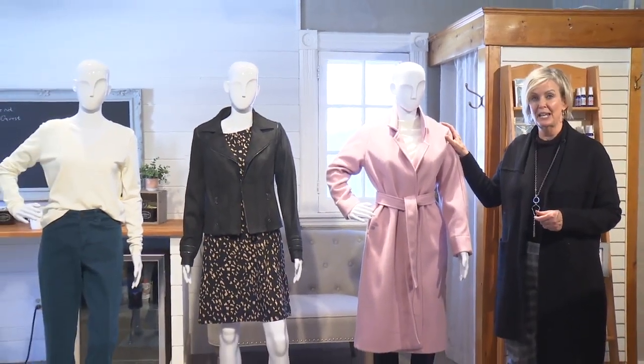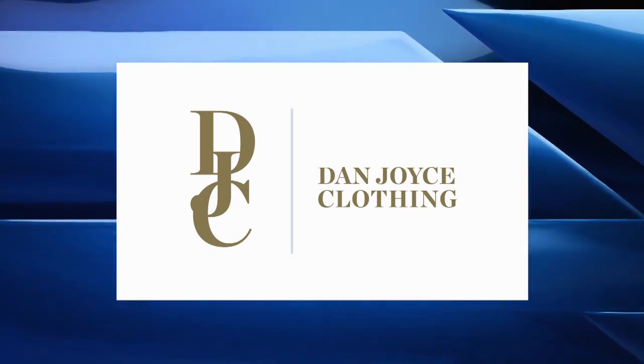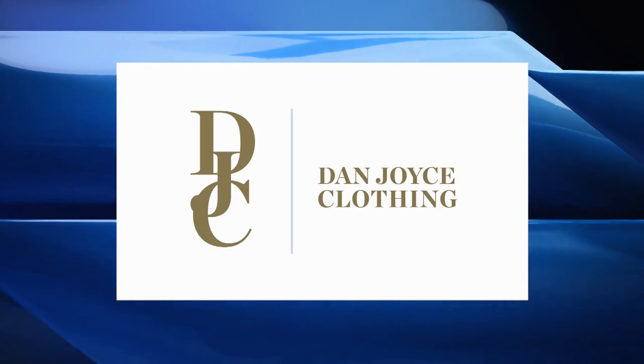So there you have it — three different styles for dressing an apple shaped body. Fashion Friday is brought to you by Dan Joyce Clothing, where great style has no age. Hunter Street, downtown Peterborough.